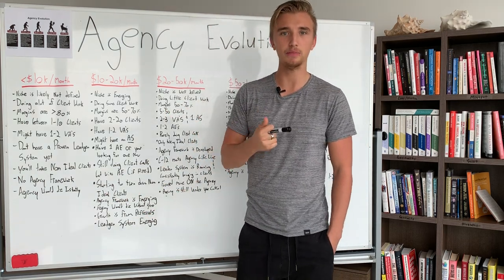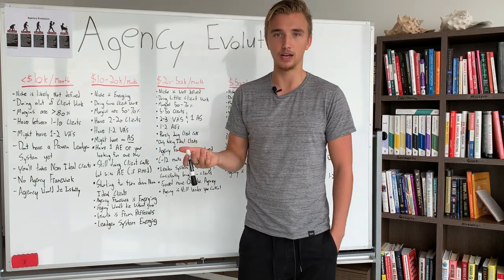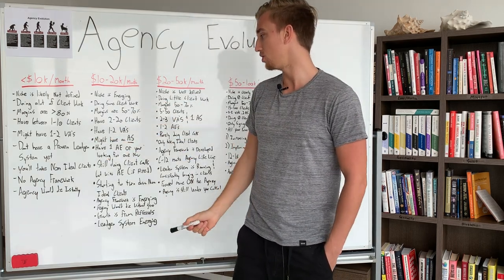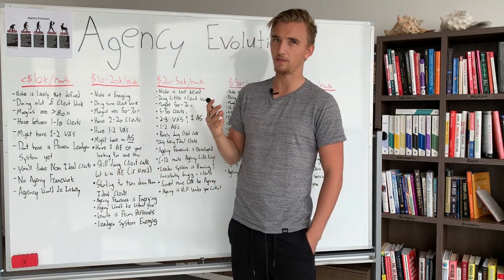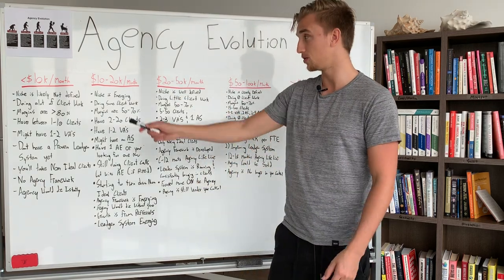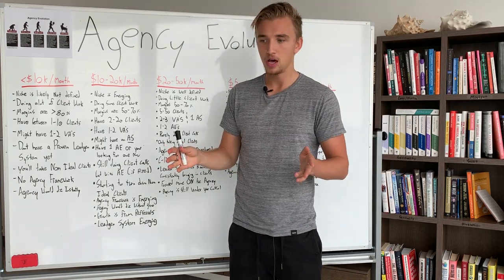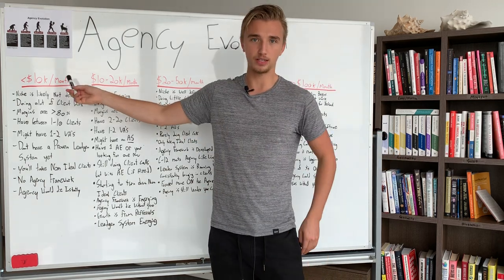When you're doing less than $10,000 per month, you may be trying some outbound strategies and lead gen methods to get clients, but it's not proven. If it was proven, you'd be doing $20,000 to $50,000 per month, because a proven lead gen system means you can get clients on demand whenever you want. At this stage, you are willing to take on non-ideal clients — a client comes to you, you know they're not the best fit, but you take them anyway because you need the money and the cash flow. You also don't really have an agency framework or a project plan for clients from zero to 12 months out.